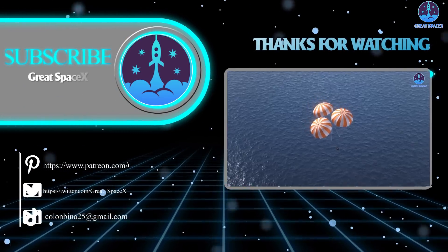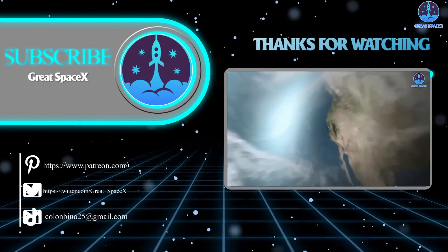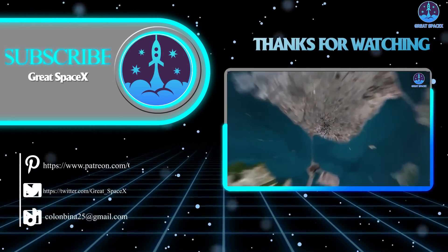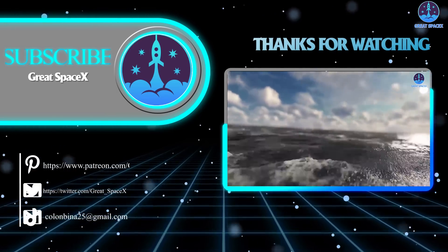Well folks, that wraps it up for today's episode. Thank you so much for watching, and if you want to support our channel and get access to exclusive content, please consider becoming a patron by clicking the link in the description below. We appreciate your generosity and your passion for space exploration. As always, this is Kevin from GreatSpaceX, and until next time, keep looking up.